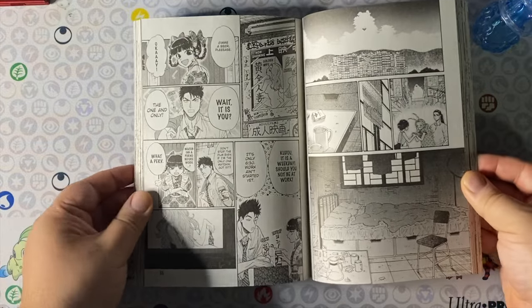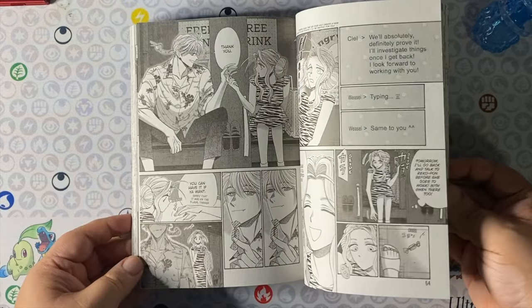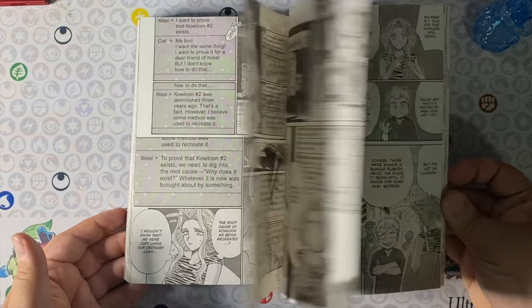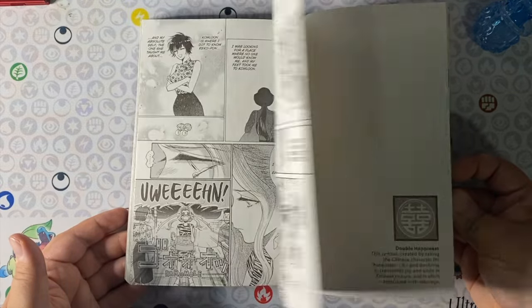Kowloon Generic Romance volume 8 — there are rumors we're getting an anime adaptation and I do hope it happens, because I think this is the right balance of romance in a stylized era with the Kowloon city setting. Fingers crossed it goes for a synth-wavy kind of vibe with its music score — that would be amazing.